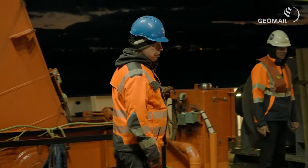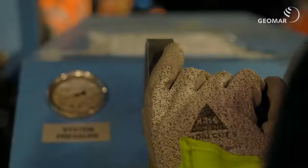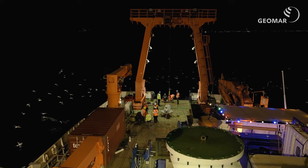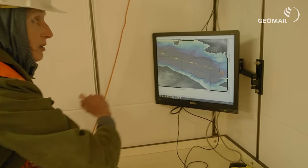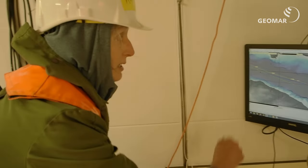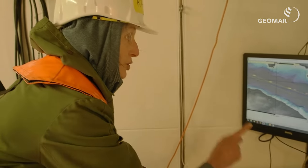Now we have 30 meters of rope, 39 meters of rope, and then we have to fill it up. We have to go in the middle of the mud, and then the two points we have moved in the mud. There is a Pinger, an acoustic transponder, so we can see where the ship is.